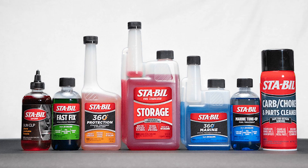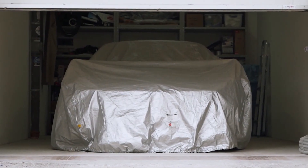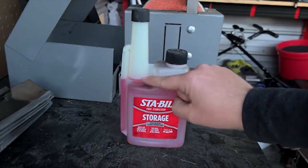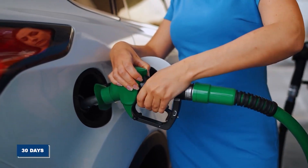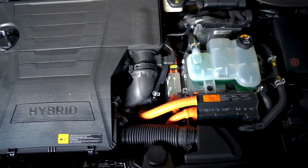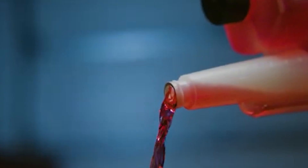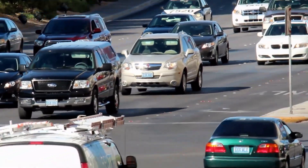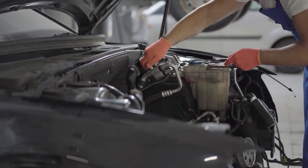Number 4: the hibernation potion. If you have anything with a gasoline engine that you store for more than a month, a fuel stabilizer is non-negotiable — like the famous Sta-Bil. Modern gasoline starts to go bad in as little as 30 days, leaving behind a sticky varnish that clogs up fuel systems. A fuel stabilizer contains powerful antioxidants that prevent this breakdown, keeping the fuel fresh for up to two years. It's a simple step that will save you from an expensive repair.